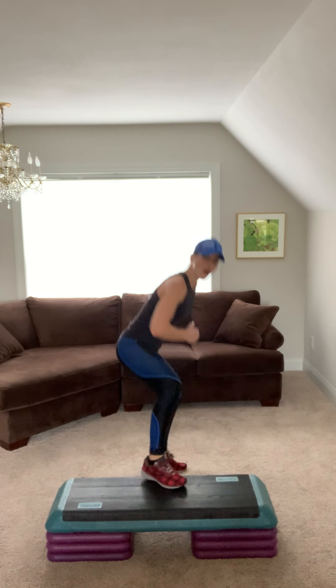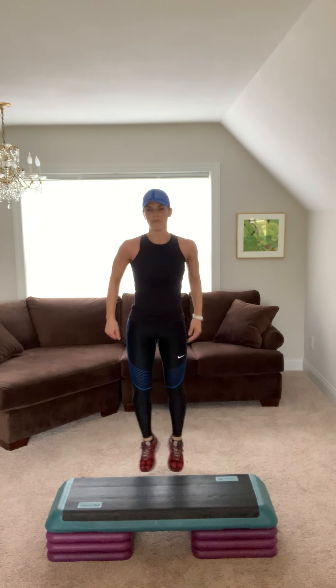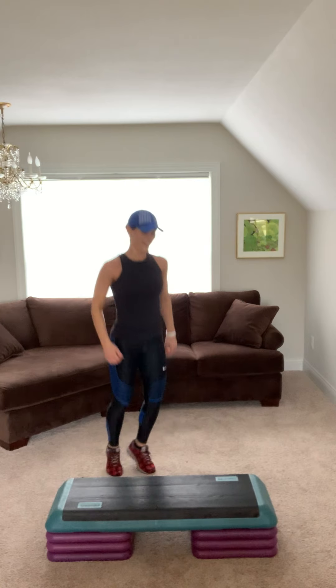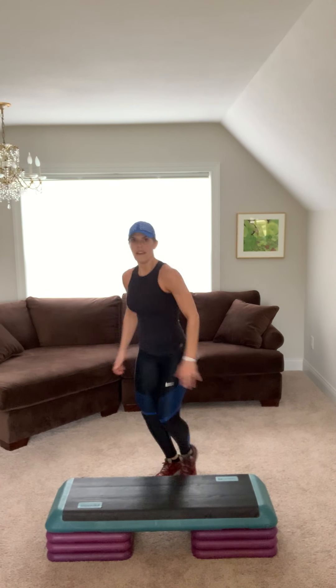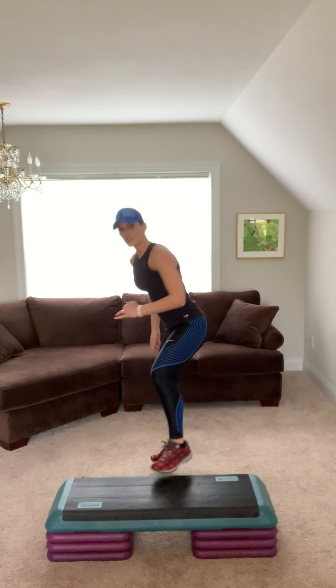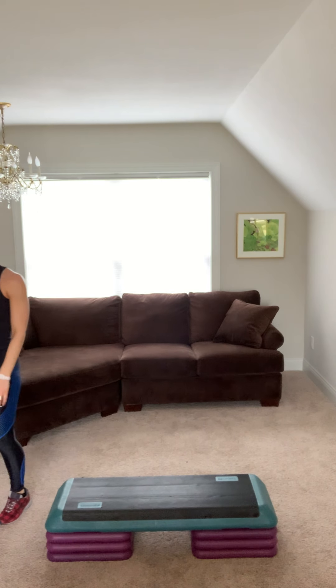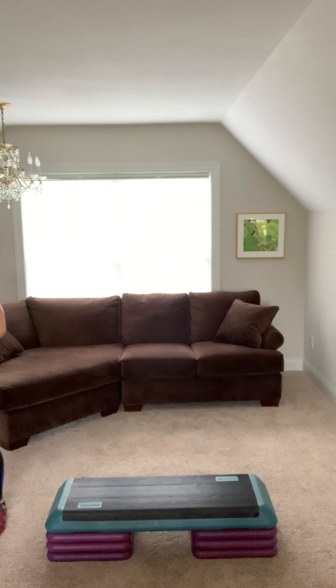Hold those. Hold the squat. Hop, hop. Keep going. In four, three, two. Little tiny break. Grab a drink of water. March your feet out. Keep moving. Don't stand in place, march your feet.